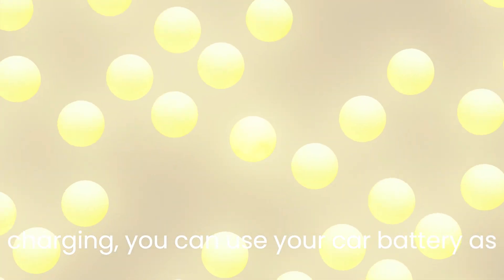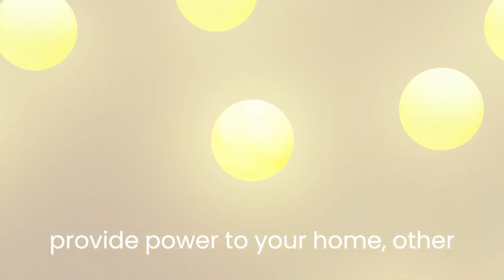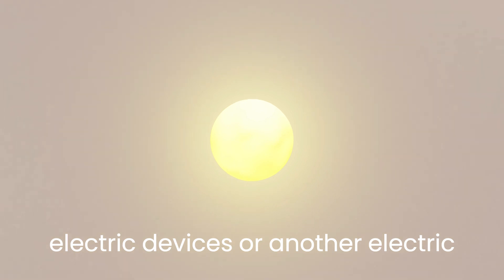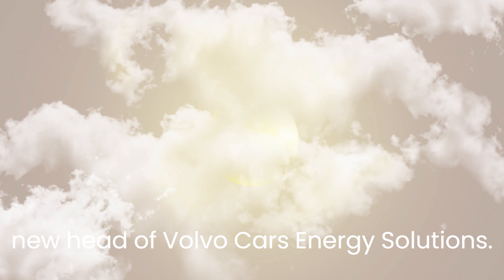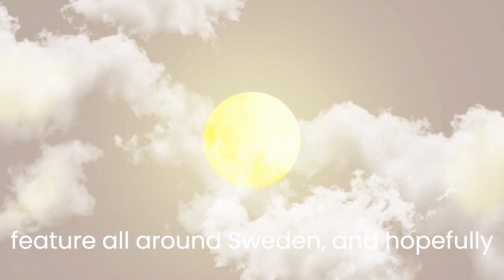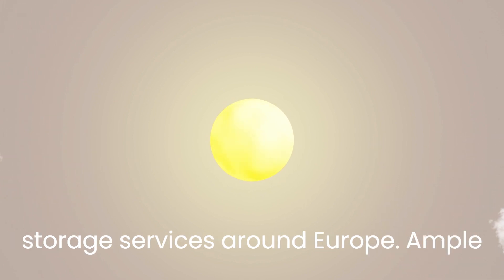"With bidirectional charging, you can use your car battery as an extra energy supply — for example, to provide power to your home, other electric devices, or another electric Volvo car," said Alexander Petrovsky, the new head of Volvo Cars Energy Solutions. The next step would be to enable this feature all around Sweden, and hopefully that will pave the way for even broader acceptance of similar charging and energy storage services around Europe.